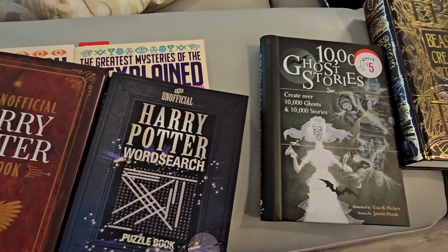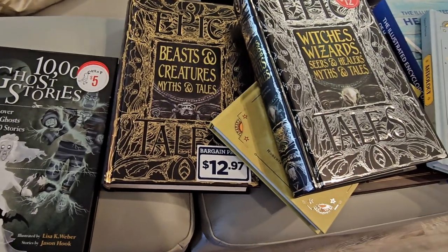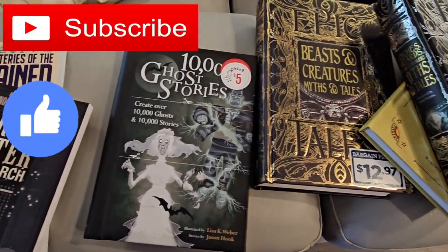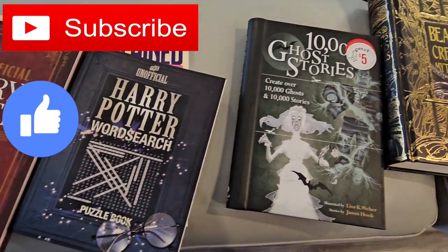Alrighty my loves, that was it for this spooky book haul. I hope you guys enjoyed. Please subscribe if you haven't already, give this video a big thumbs up, and I will see you guys in my next video. Bye!